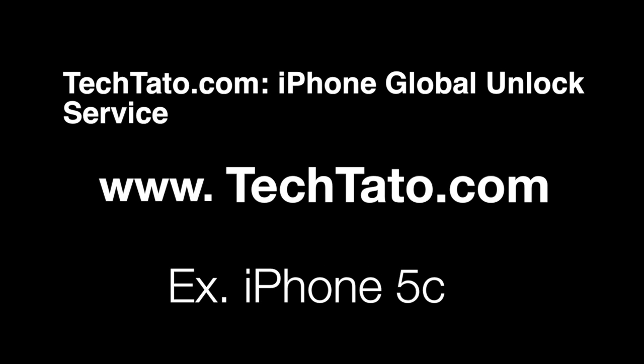Hello, this is TechDot of the Unlock King. I want to present one of the services we currently offer. This is the iPhone Global Unlock Service. The example we're unlocking today is the iPhone 5C.